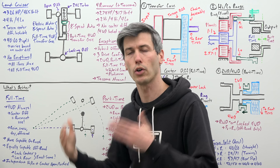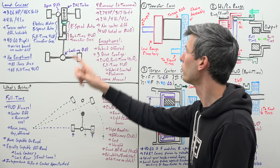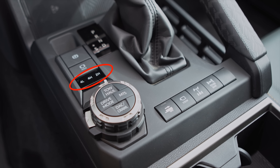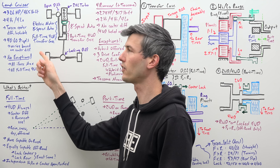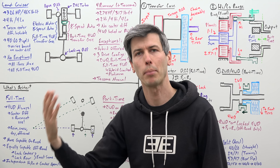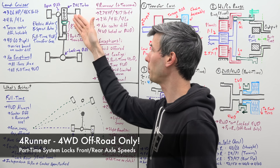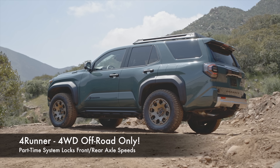The difference with the Land Cruiser is you're always powering all four wheels — you're either in four high or four low. For the 4Runner, you can be in two high, meaning driving just the rear wheels, you can be in four high, or you can be in four low. The big difference between these two transfer cases is that the Land Cruiser's transfer case has a center differential, which allows it to drive on pavement with all four wheels driven. Versus the 4Runner's part-time transfer case, which has no center differential, meaning the front and rear speeds are locked and you cannot drive it on pavement or you'll have binding.